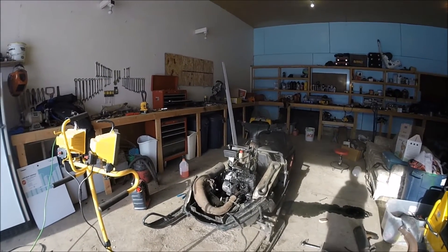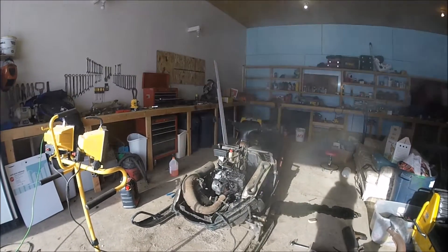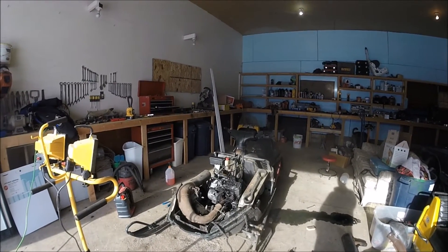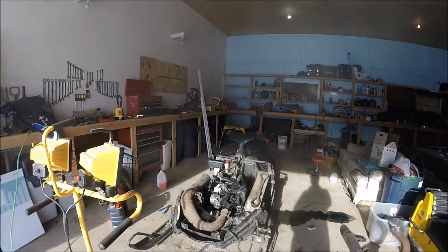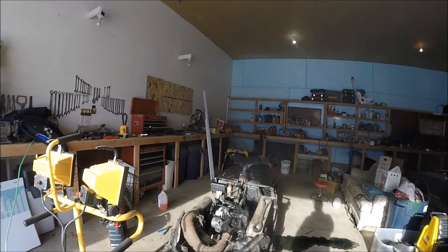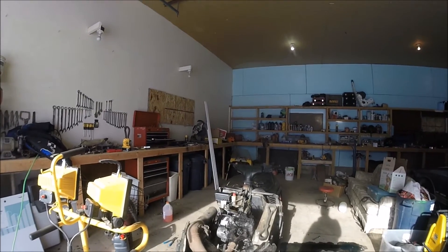So it may still run with the lower compression and everything — that may not be an issue. On the downside, now I get to take my carburetors apart and see what's going on, because it's obviously filling this thing full of fuel when it shouldn't be. And the other plus side is that we know the fuel pump is working — it's sucking fuel and getting it to the engine, so that's a plus.